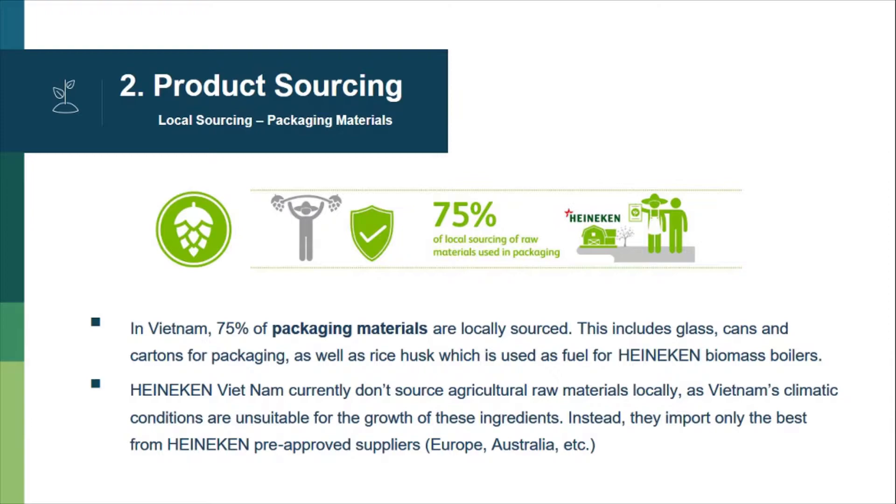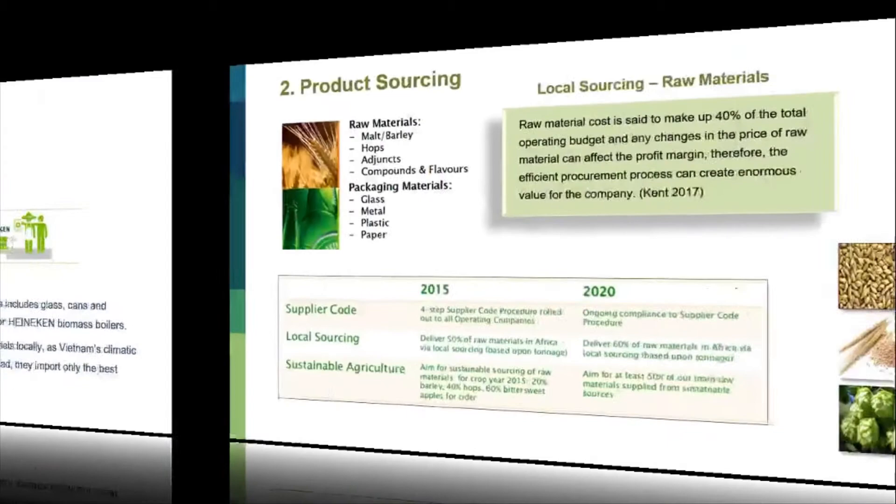The next part of the procurement process is product sourcing. In Vietnam, 75% of packaging materials are locally sourced, including clasps, cans, and cartons for packaging, as well as rice husk which is used as fuel for Heineken biomass boilers. Heineken in Vietnam currently does not source raw materials locally, as Vietnam's climatic conditions are not suitable for the growth of these ingredients. Instead, they import only the best from Heineken pre-approved suppliers including those from Europe, Australia, and other places.